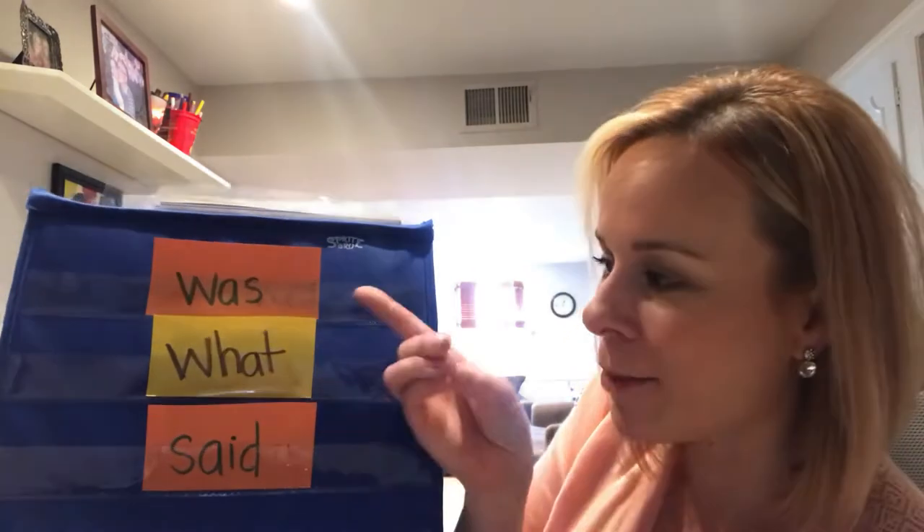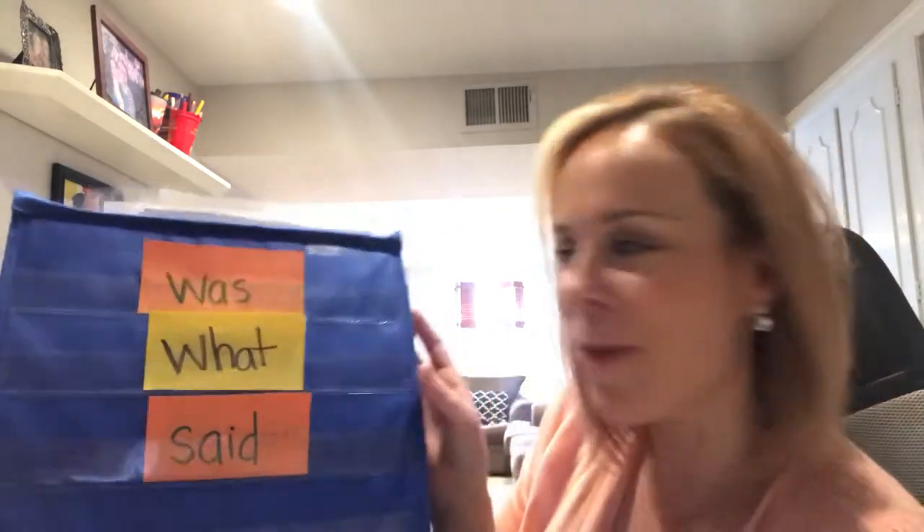Now we're going to read them from bottom up: said, what, was. Awesome job. You should be reviewing these words each day, and maybe picking two more words to review so you get familiar with them. You might hunt for them in stories, hide them around your house and play hide and seek with them, or rainbow write them. Just keep practicing and have fun.